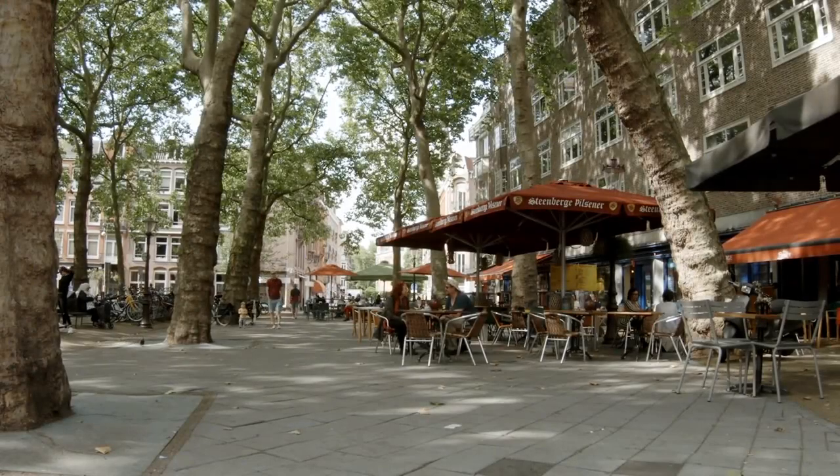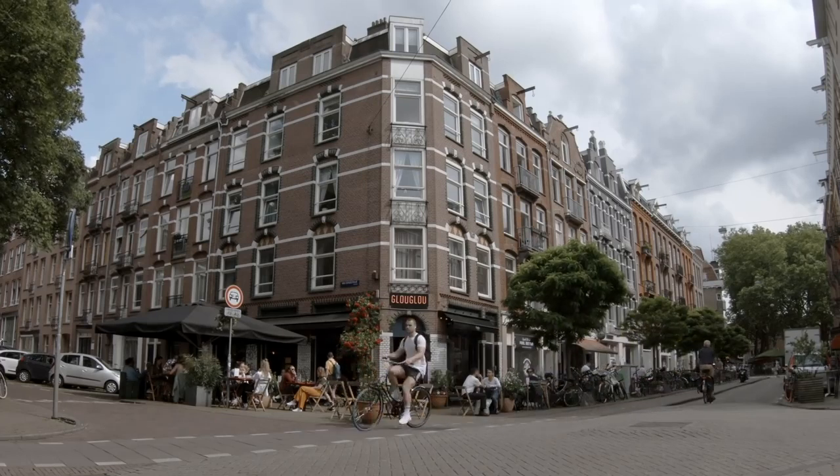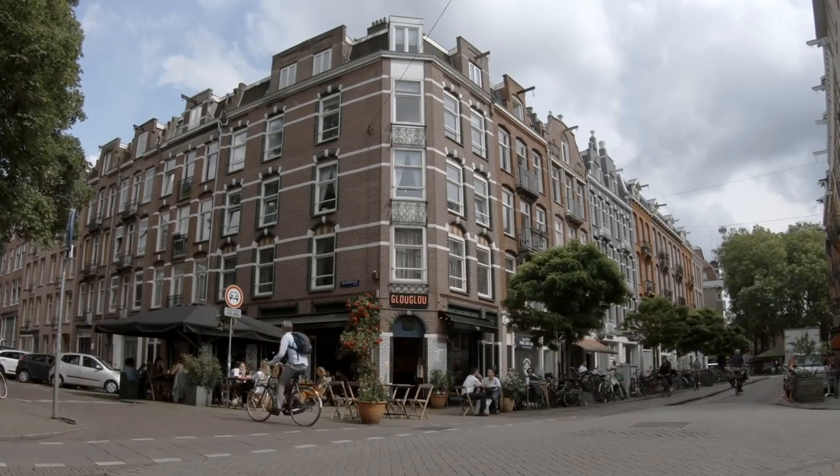One of the things I really like about Amsterdam is the shops and restaurants that are dotted throughout residential areas in the city. These patios and local shops provide a lot of interesting destinations that are always within a very short walk or bicycle ride.